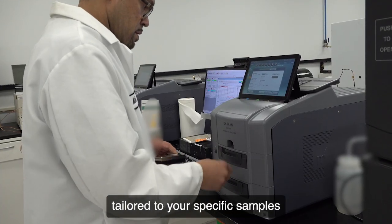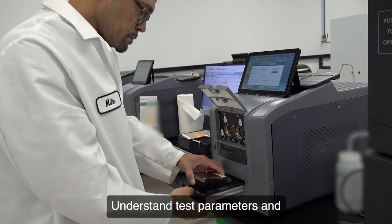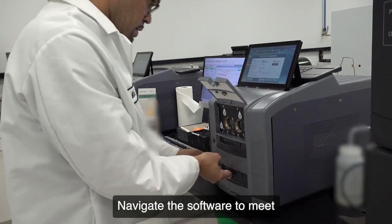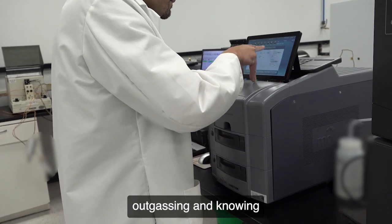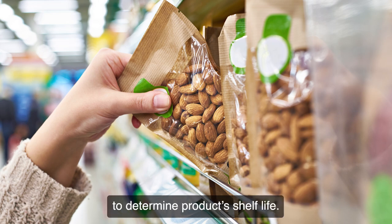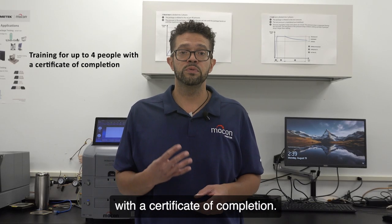You'll learn best practices tailored to your specific samples and test setups, and how to understand test parameters and permeation terminology, navigate the software to meet QC or R&D test objectives, and analyze data including identifying outgassing and knowing when to stop the test.